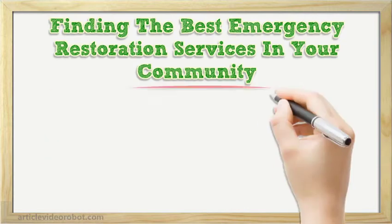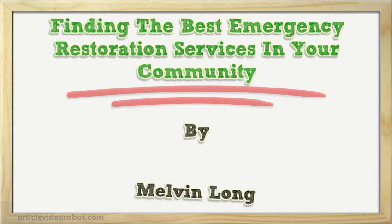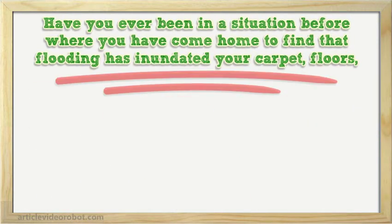Finding the best emergency restoration services in your community. Have you ever been in a situation where you have come home to find that flooding has inundated your carpet, floors, and is into your basement?